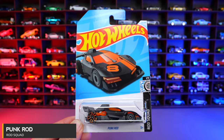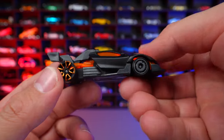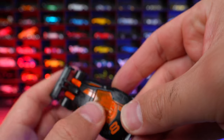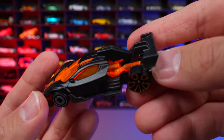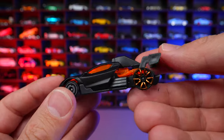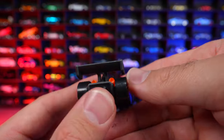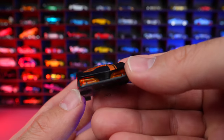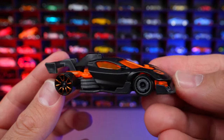Punk Rod from Rod Squad. An interesting new fantasy car with different wheel and tire combinations on the front and rear, matte finish paint, and tinted windows. On the back there's a neon colored engine and exhaust. It's kind of like half car, half Indy or F1 vehicle, with a big scoop and diffuser on the rear. Definitely something unique for a fantasy car.